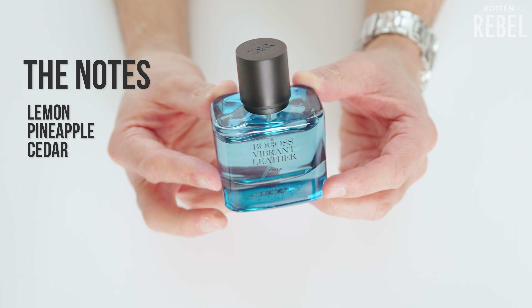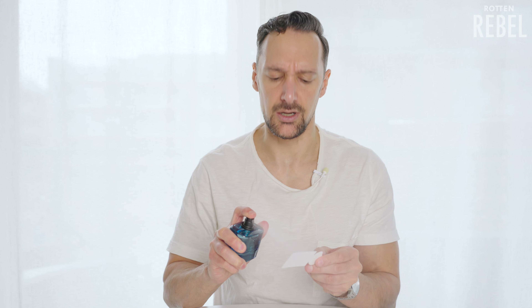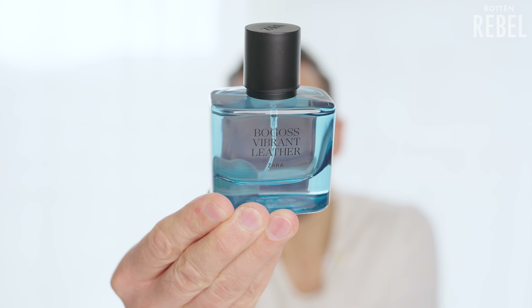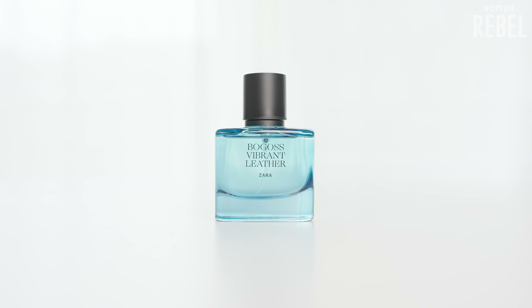The notes in Vibrant Leather Bogos are lemon, pineapple, and cedar. This is interesting — definitely freshness, smooth freshness, a bit of fruitiness. When I say smooth freshness, I mean the lemon doesn't come off as too in-your-face. It's definitely fruity and sweet, and I think it's the pineapple coming through more as it dries down. I don't think I have anything that is exactly this combination of fruity, sweet, and fresh. Based on this first impression, I definitely like it — Bogos is a nice fruity, sweet, and fresh scent.